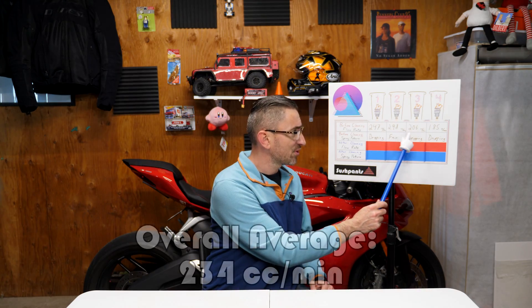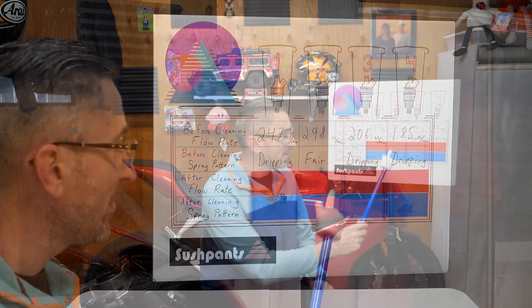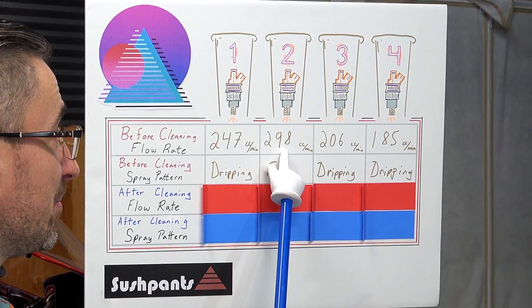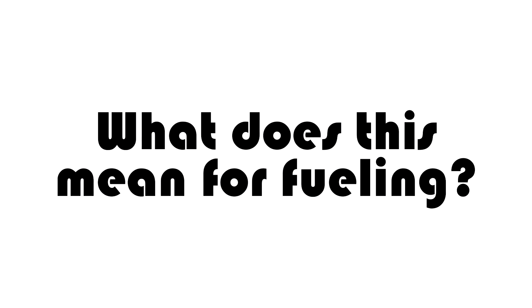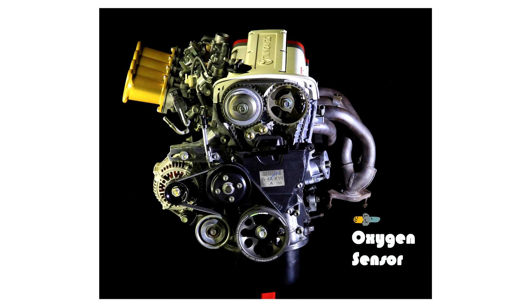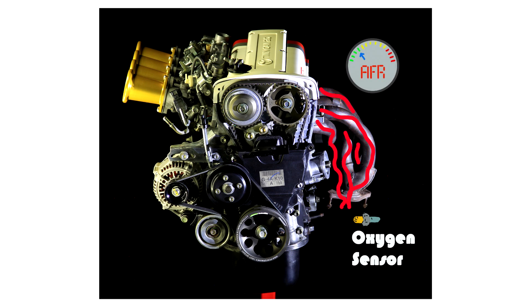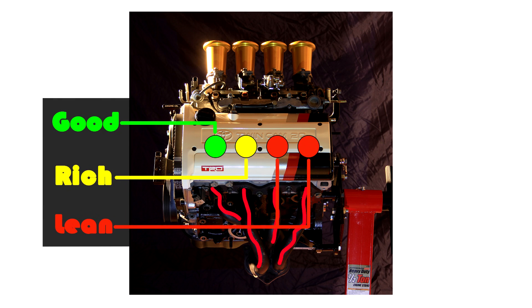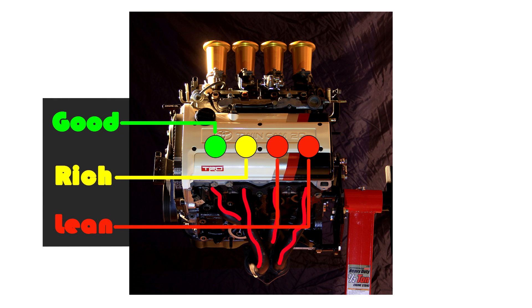The overall average of the four injectors was 234 cc's per minute. But the thing to really make note of is the variance between the best injector and the worst injector — it was 113 cc's per minute between the two of them. The oxygen sensor in the exhaust can only read the average of the four injectors. This means that even though my air-fuel ratios might look good overall, cylinder two was running rich while cylinder four was running lean under the same conditions.